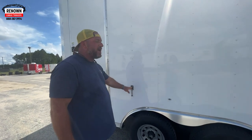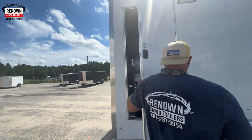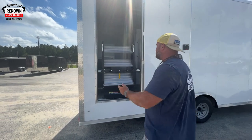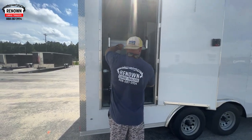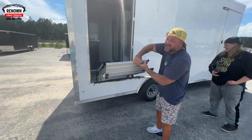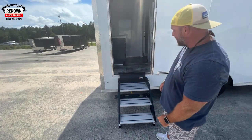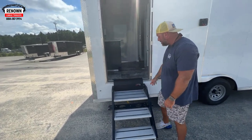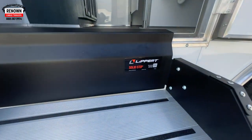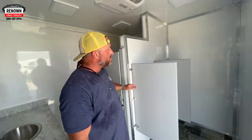We've got door holdbacks, so when you open the door it holds it back in place. I love these steps — they're inexpensive but they are nice. There's a personal camper that's got the same steps on it. They're made by Lippert, as you can see right there — made in the USA.